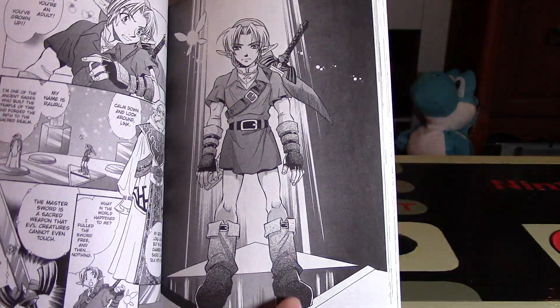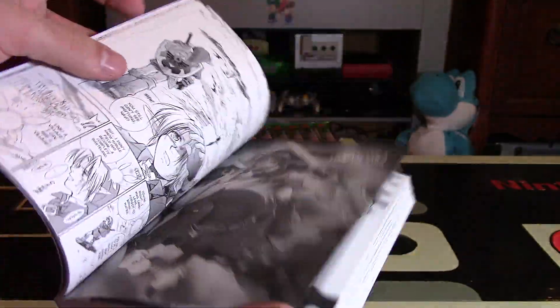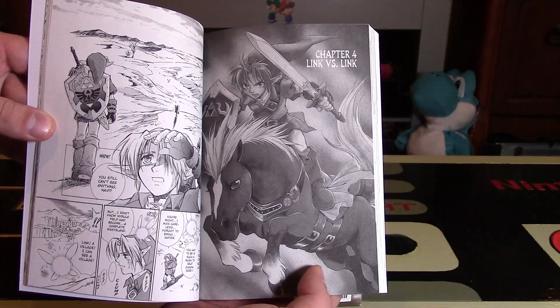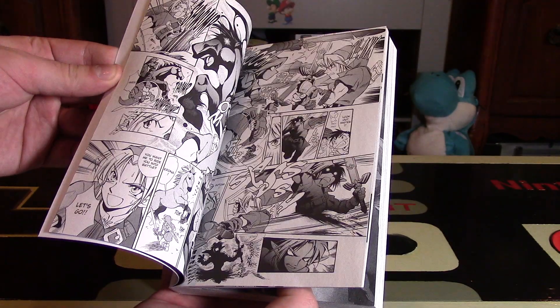Wow, this looks really awesome actually. I think I'm definitely going to read through this as a series at some point. That poster's so iconic — you've probably seen that kind of thing before. Really interesting drawings and artwork. Look at that artwork right there — it looks absolutely outstanding. He's riding Epona, his horse. That looks outstanding. This whole series, I think I'm really going to be excited to read.